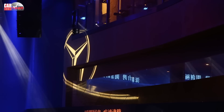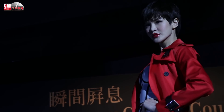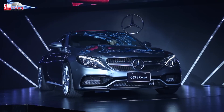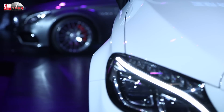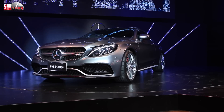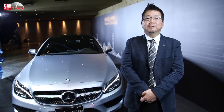This video is brought to you by Kiko. Thank you so much for joining us. Hello everyone, welcome to Taiwan in 2016 for the new C-Class Coupe event.